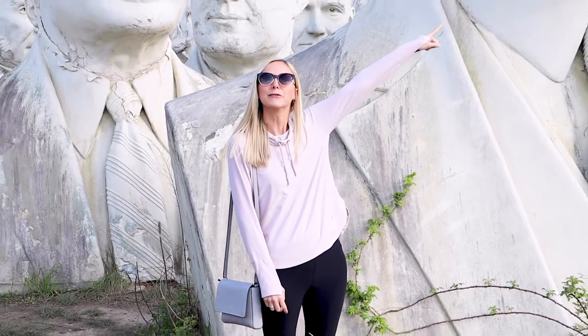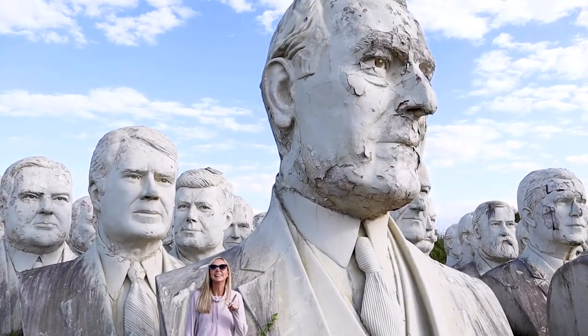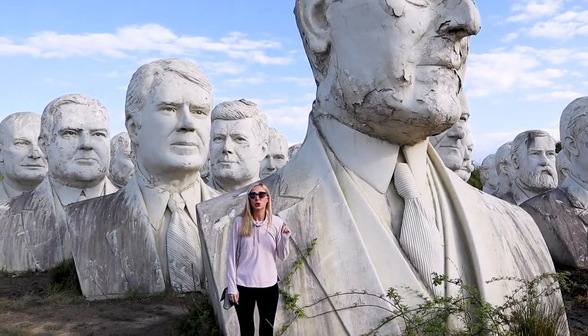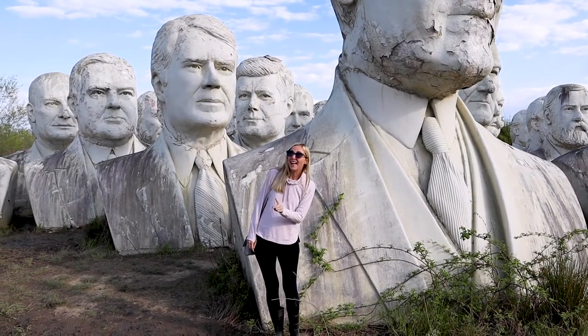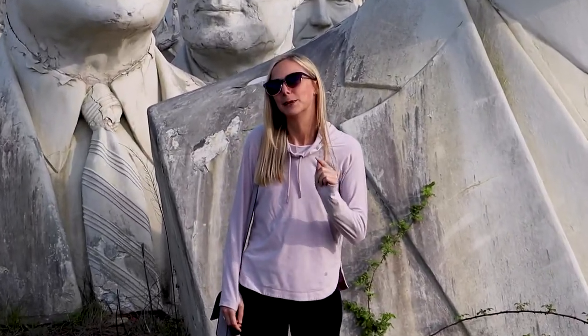Another presidential fun fact: this is Woodrow Wilson. He had a lot of difficulty learning how to read, then worked really hard and is one of the only presidents to hold a Ph.D.